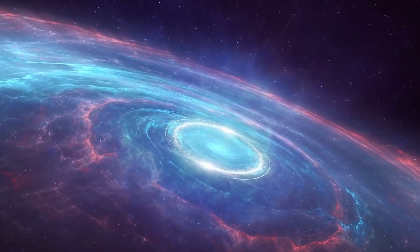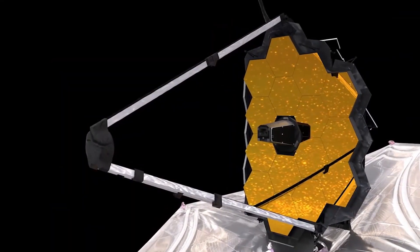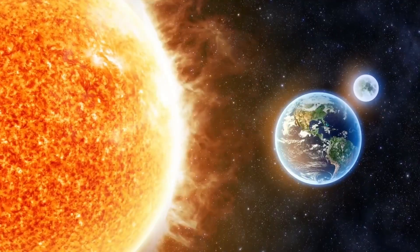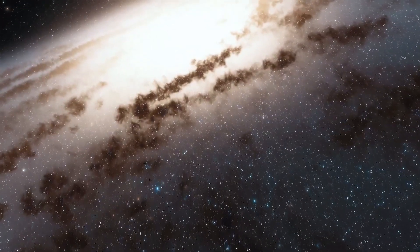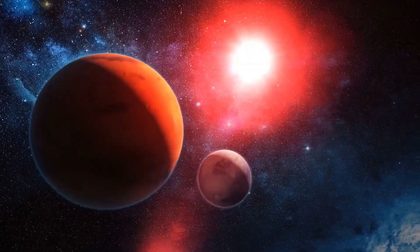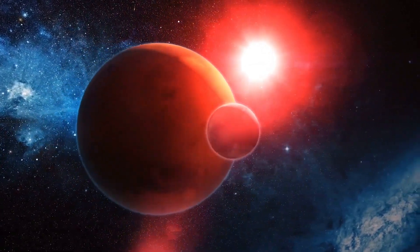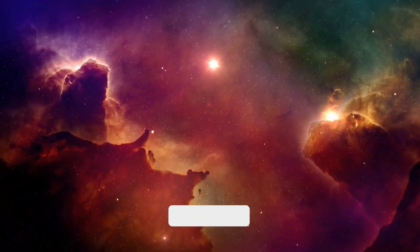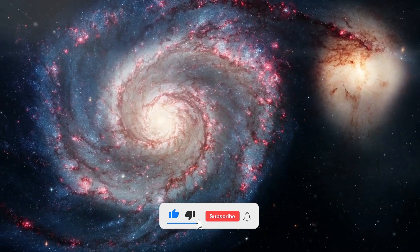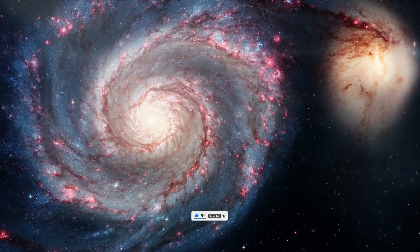You won't believe the recent revelation made by scientists which shook the entire space industry. The James Webb Space Telescope discovered two super-Earths and is all set to study them to know in detail about the vast space containing numerous planets and constellations. Stay tuned and don't forget to subscribe to the channel as we bring you in-depth details of the most powerful telescopes ever built by man.